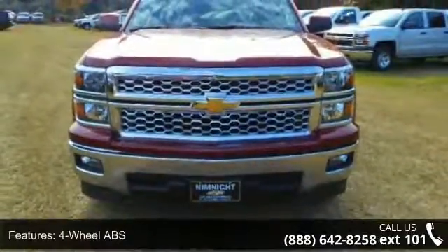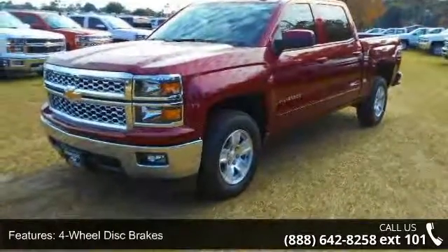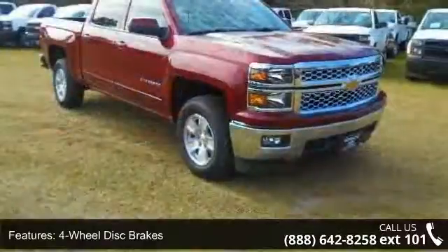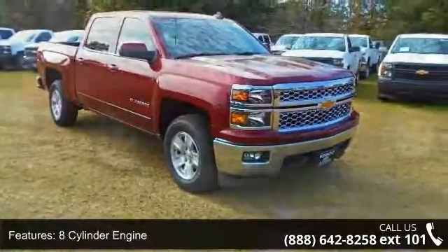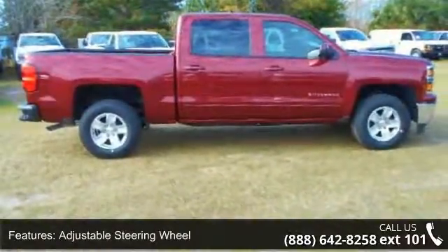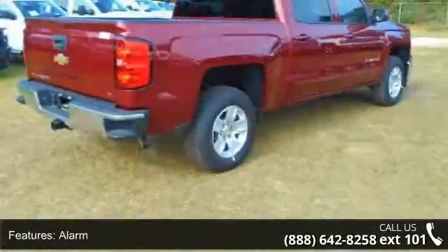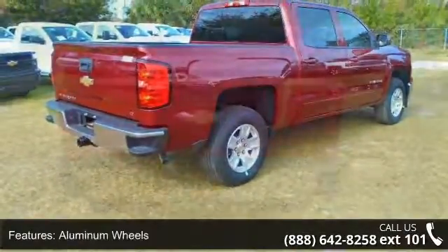Some of the top features included with this vehicle are 4-wheel ABS, 4-wheel disc brakes, 8-cylinder engine, adjustable steering wheel, alarm, aluminum wheels, backup camera, cruise control group, and daytime running lamps group. Low mileage is an important factor in your purchase, and this vehicle delivers a low odometer reading.